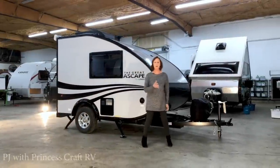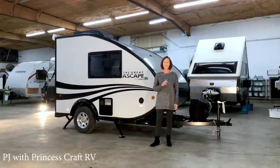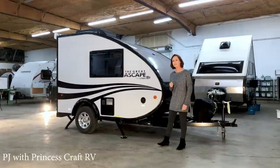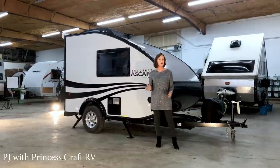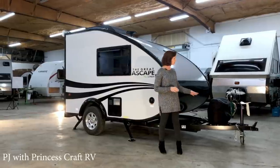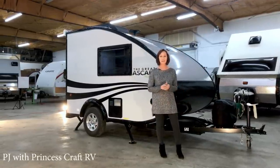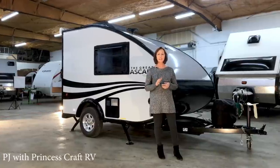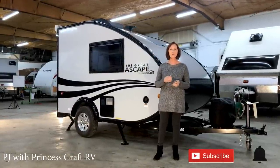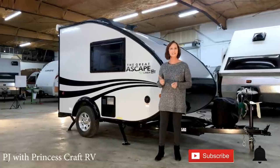Hi everybody, I'm PJ with Princess Craft RV, a dealership here in Round Rock, Texas, and today I'm going to show you around the A-Liner Great Escape ST. This trailer is 14 feet long, 78 inches wide. It has a toilet and shower in it, 220 pound tongue weight — just a great towing little trailer. Subscribe to our channel and hit that little bell if you'd like to be reminded every time we do a new walkthrough. Now let's get started.